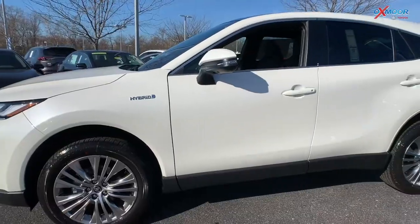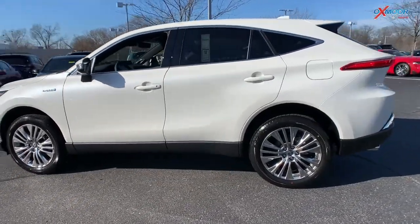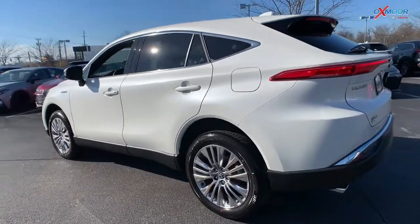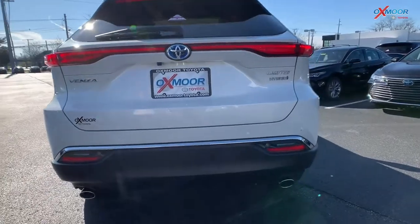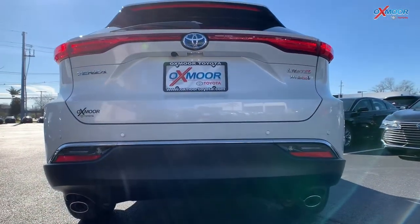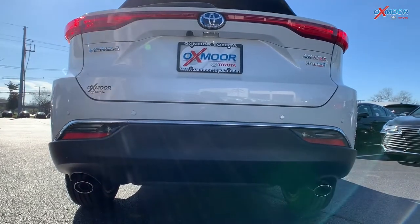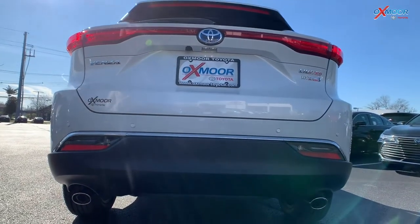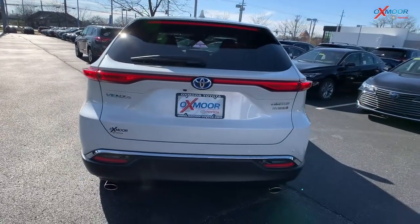Moving on to the tires, you've got those 19-inch chrome alloy wheels which really stand out on this vehicle. On the back there is a rear spoiler, and you have a hands-free power liftgate. You'll also see the chrome badging on the vent for the Venza Limited Hybrid — that chrome just looks really good. You do have the dual exhaust and those are also finished in chrome.